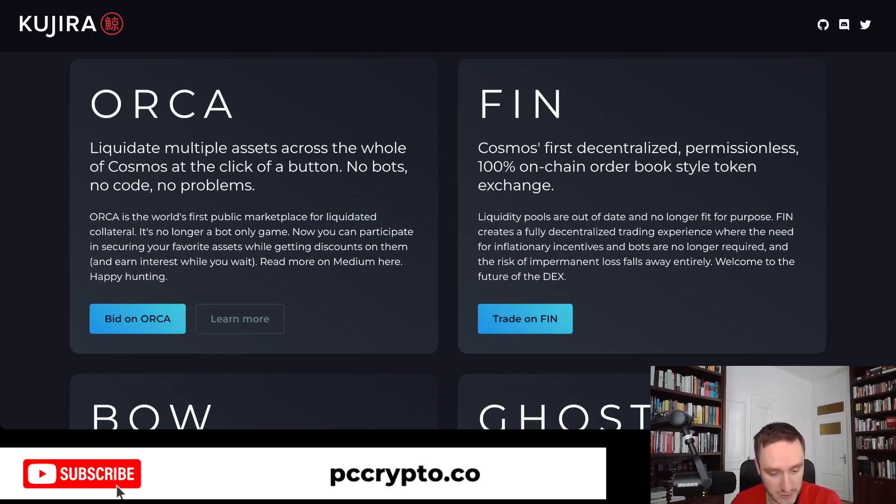Starting with Orca, which allows you to access a marketplace for liquidated collateral. This is available also on Ethereum, but normally you have to have an MEV bot that's super fast to claim a particular asset. Here with Orca you can do it just by bidding — it's available to humans, manually, no bots, no code, no problems.